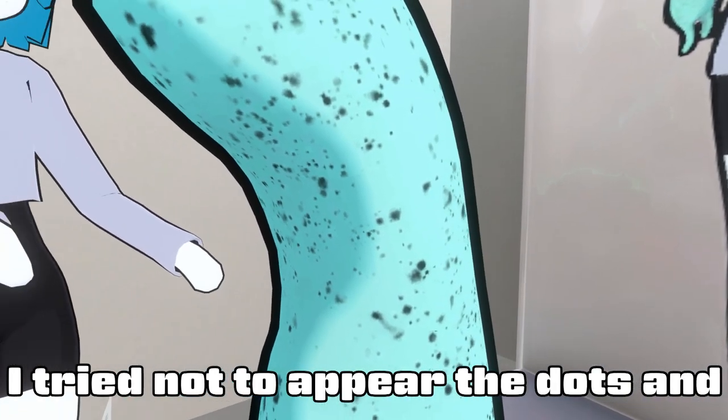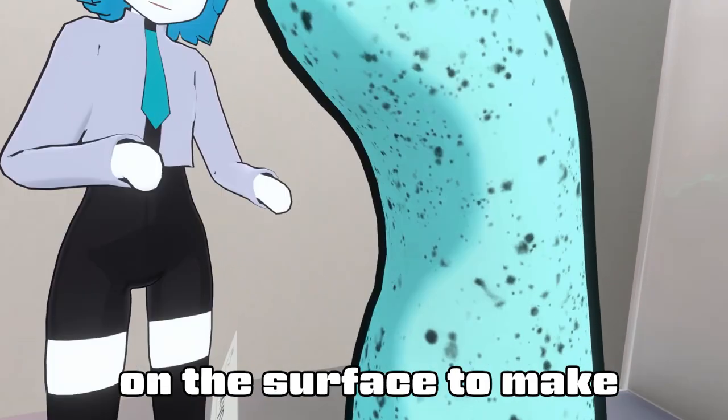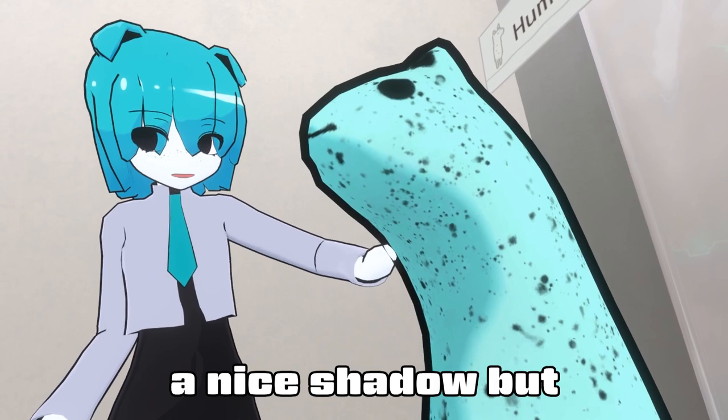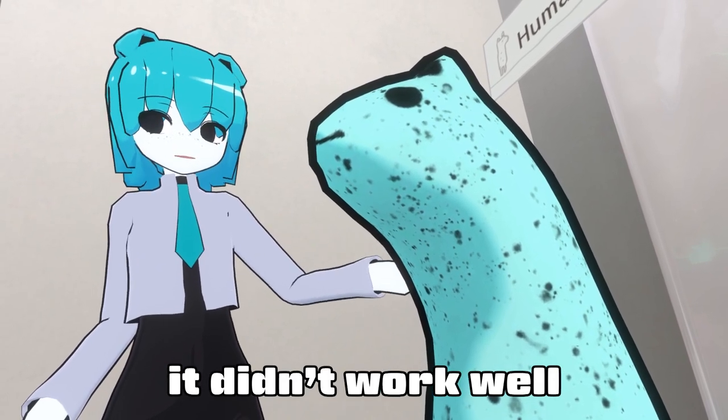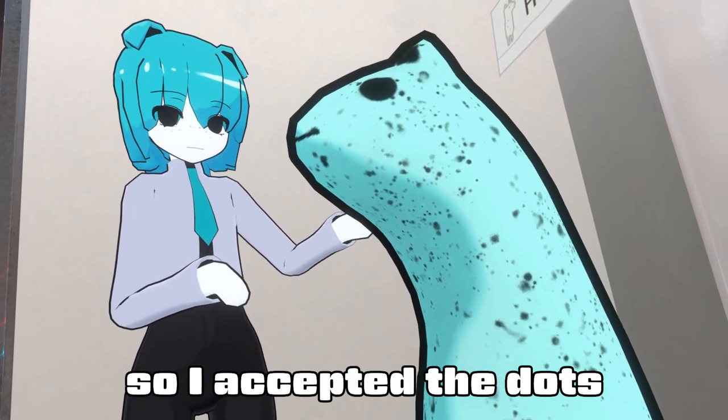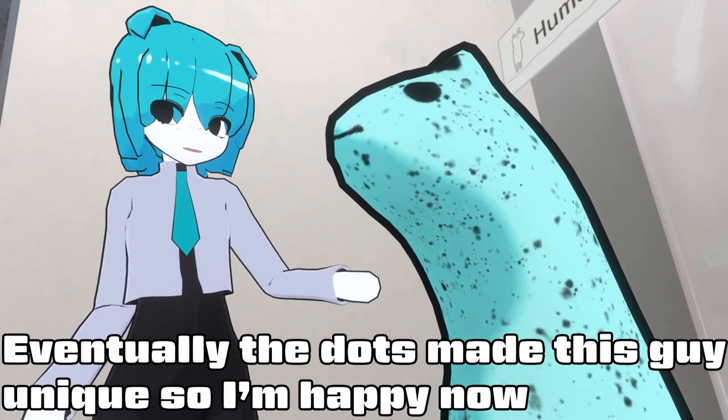I've managed to make a face-to-face look like a picture, but I never wanted to make it look like a picture. I've managed to make it this way, and I've managed to upload a map to VRChat. It's a character I've managed to make so I can feel good.